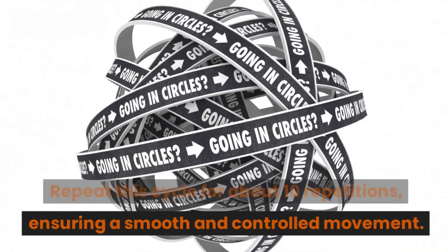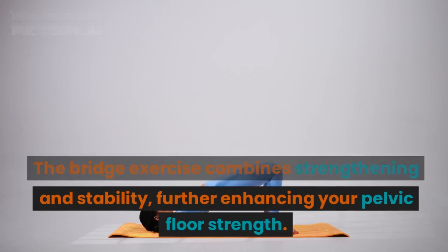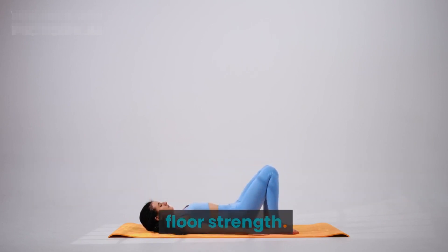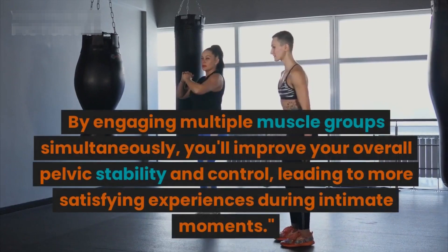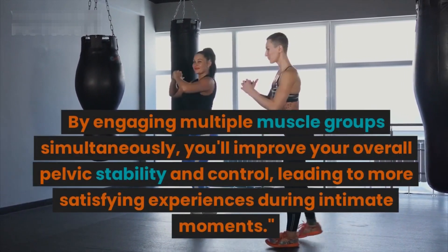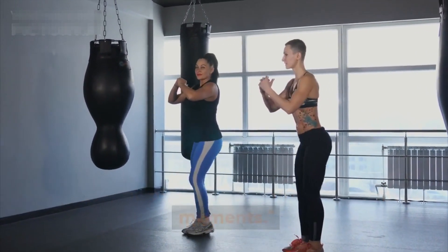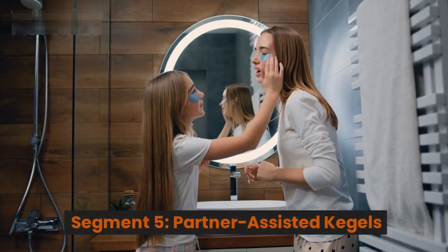Lower your pelvis back down to the ground while gradually releasing the contraction. Repeat this cycle for about 10 repetitions, ensuring a smooth and controlled movement. The bridge exercise combines strengthening and stability, further enhancing your pelvic floor strength by engaging multiple muscle groups simultaneously. You'll improve your overall pelvic stability and control, leading to more satisfying experiences during intimate moments.